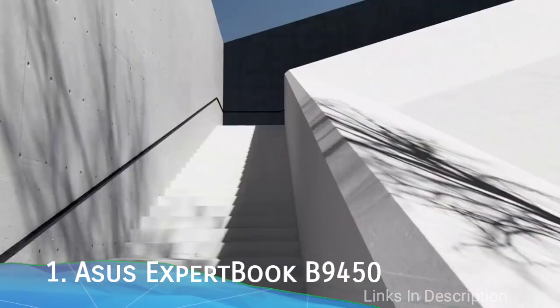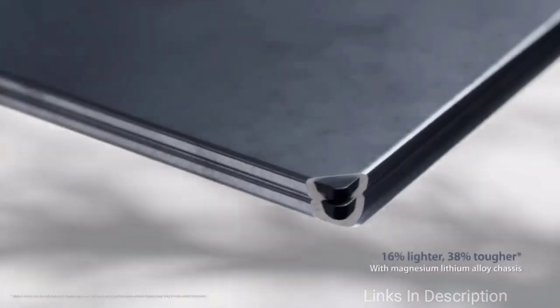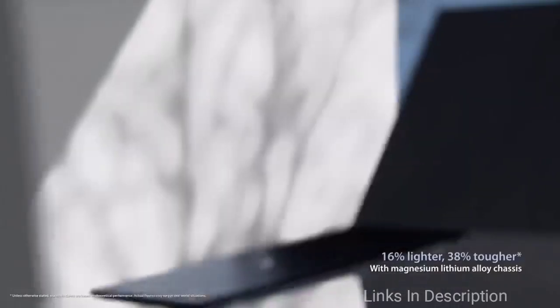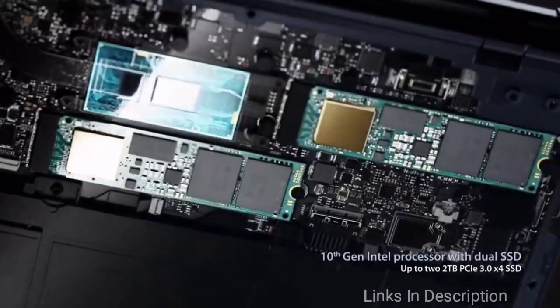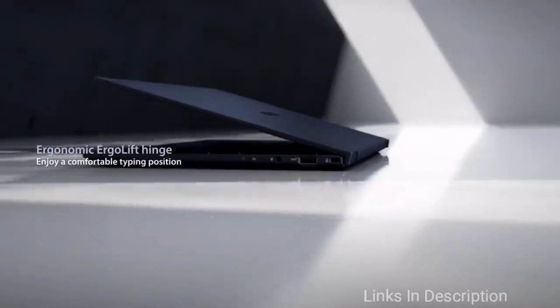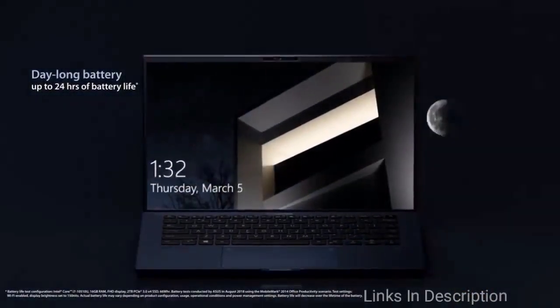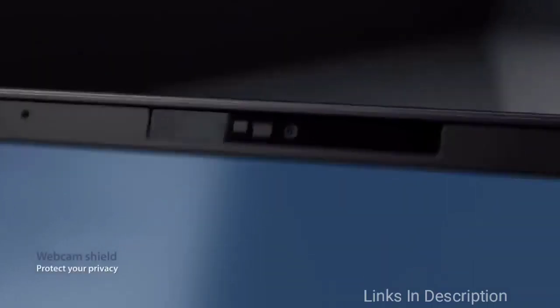The ASUS ExpertBook B9450 wowed everyone with its battery life score. If you need a laptop with the best battery life of all time, the ExpertBook will keep you comfortable for an insane 16.4 hours — literally getting you through two work days without charging. On top of that, you get an incredibly lightweight yet durable design covered in an attractive midnight blue shade, along with useful security features like an IR camera and fingerprint sensor.